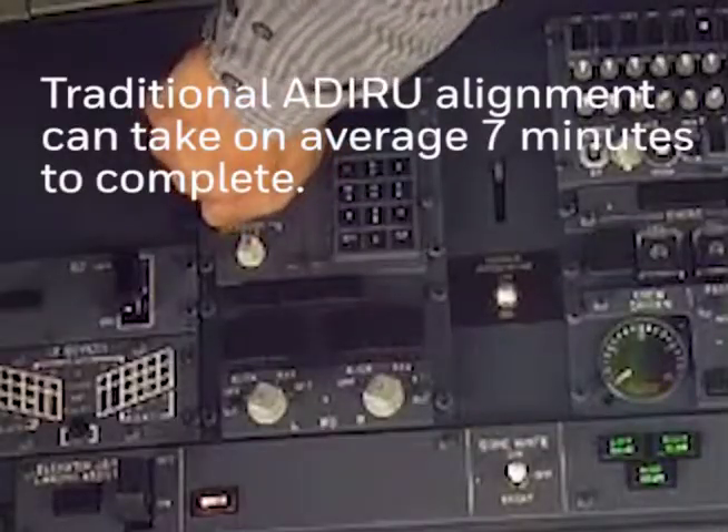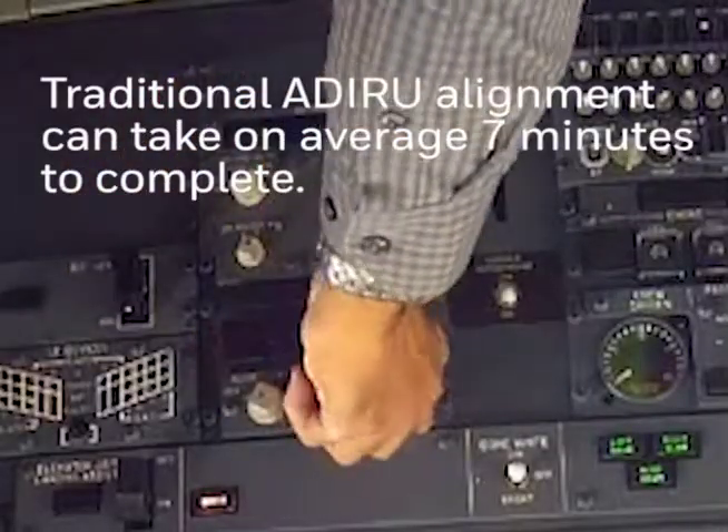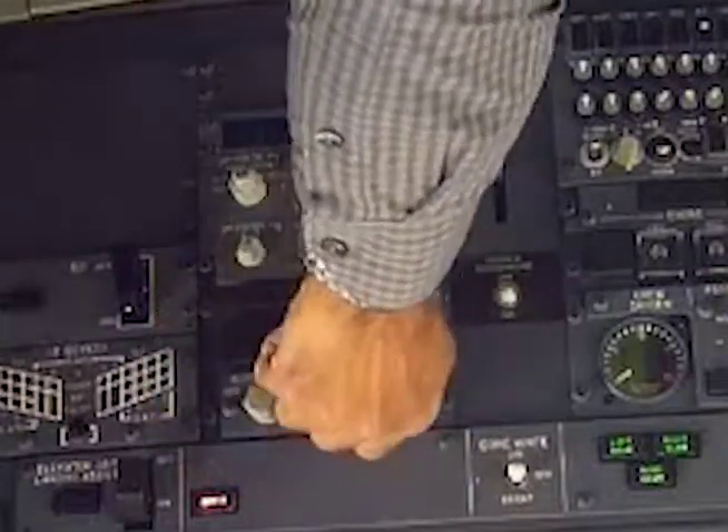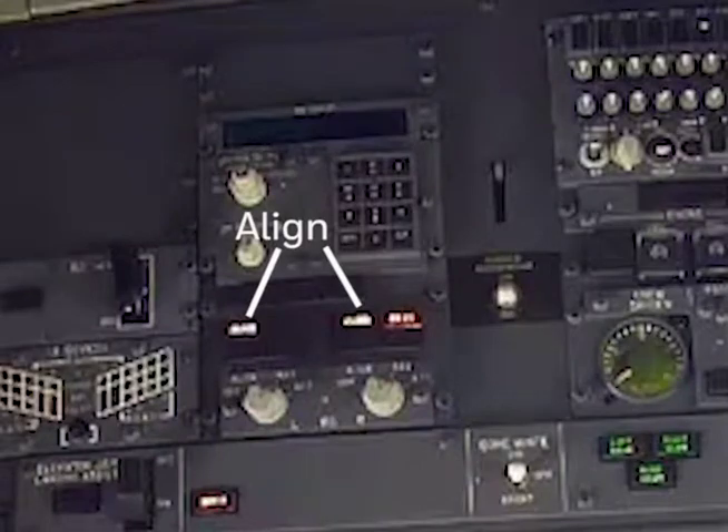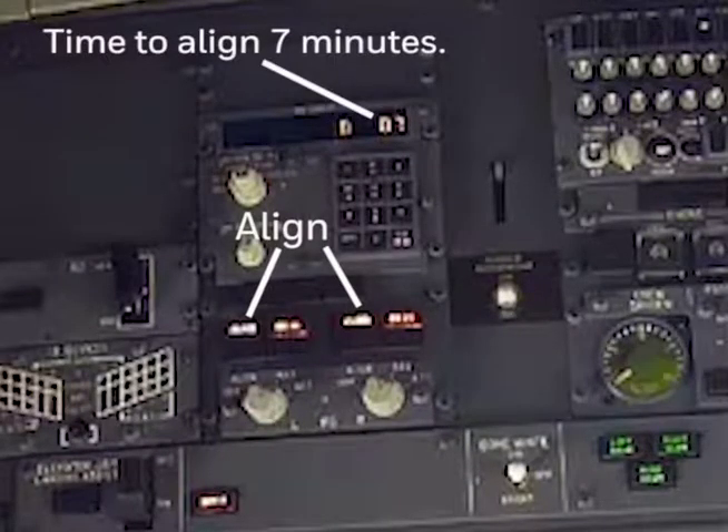ADARU GPS alignment has several advantages: it is done automatically without any operator interaction, and it also eliminates any human errors during data entry.